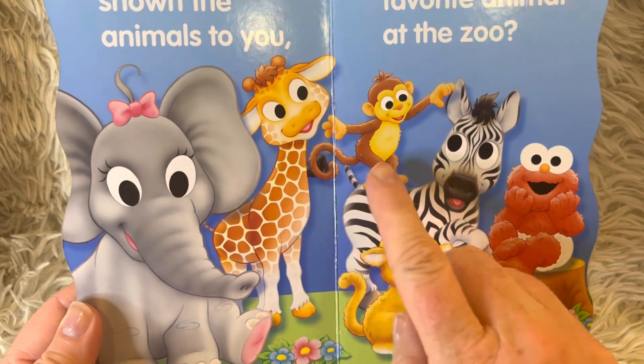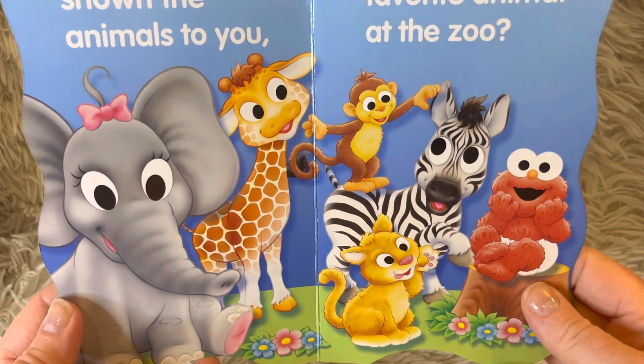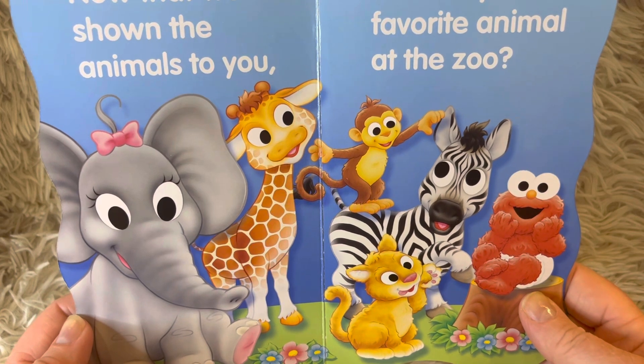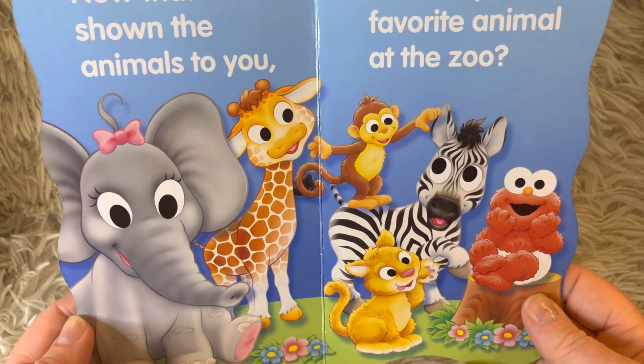There's a giraffe, a monkey, a zebra, a cat. There are also, often times at the zoo, alligators, birds, bears. What kind of animal do you like?